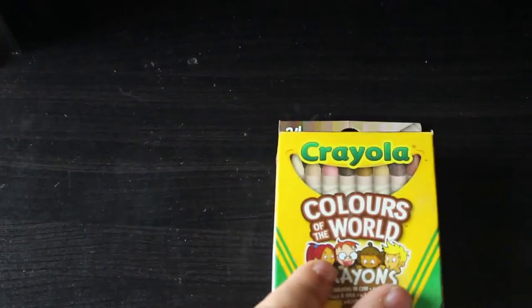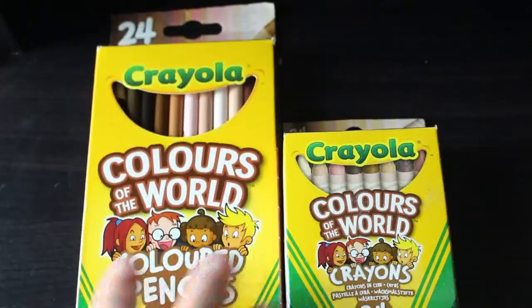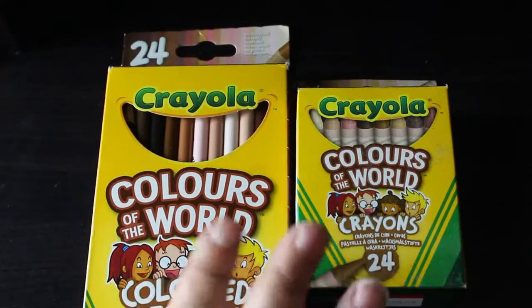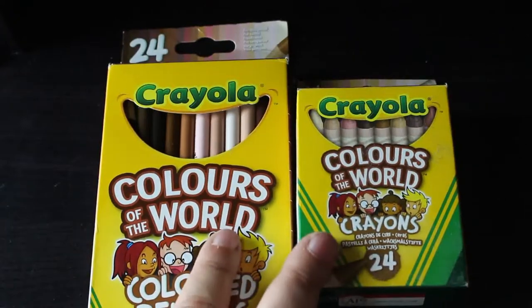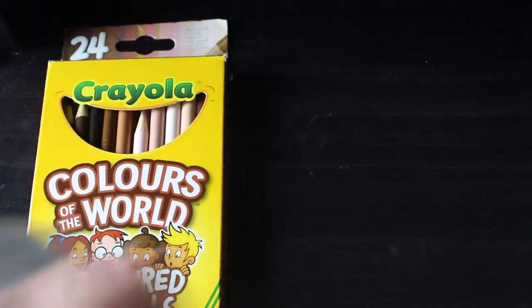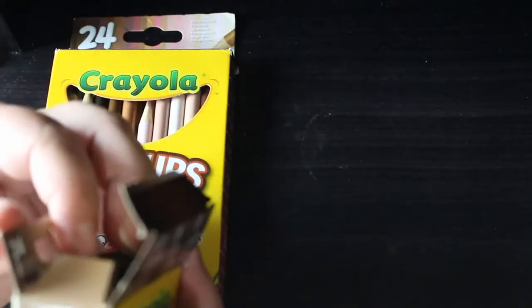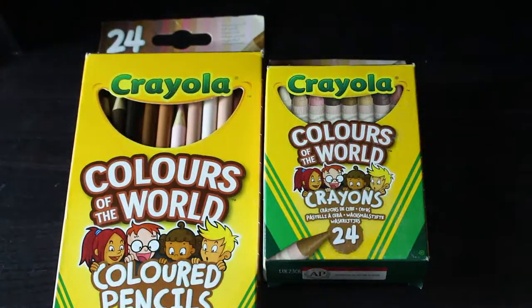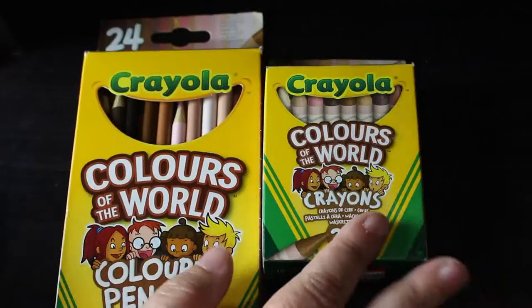I wanted these for a while. I don't have an Asda near me so I had to get them on Amazon — it's the Crayola Colors of the World crayons and pencil set. I haven't got the markers but I've got those two. There are some really nice colours in there and I will use them. You've got 24 different colours and I love the smell of crayons — they smell absolutely beautiful. I've swatched them out since they have colour names.